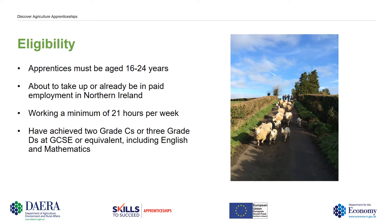Eligibility. Apprentices must be aged between 16 and 24, about to take up or already be in paid employment in Northern Ireland, and must work a minimum of 21 hours per week on farm. You should also have achieved 2 Grade C's or 3 Grade D's at GCSE or equivalent, and this includes English and Maths.